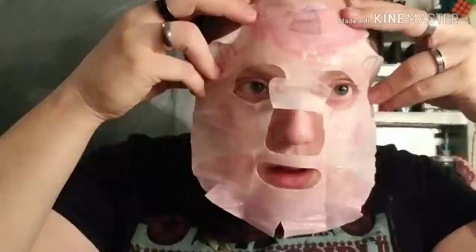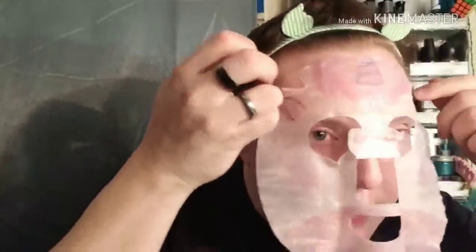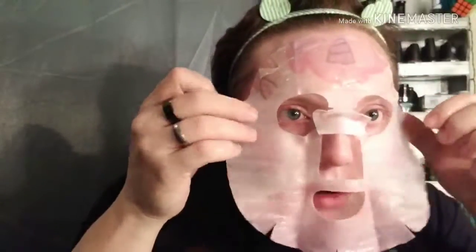Oh wow, the inside's even holographic — that's cute, Cream Shop, you got me. Oh my god, it's like sopping wet, it's dripping. But that's what helps it stick, I guess. Okay, let's put this on. Oh good lord — I'm going to have to use my mirror, I can't do it just looking at the camera monitor.